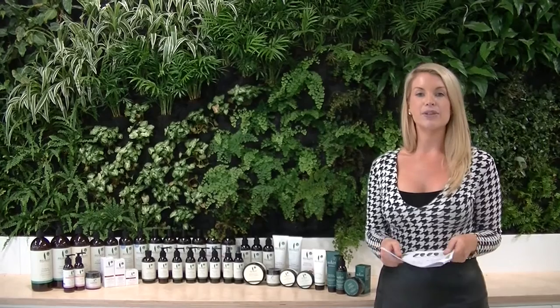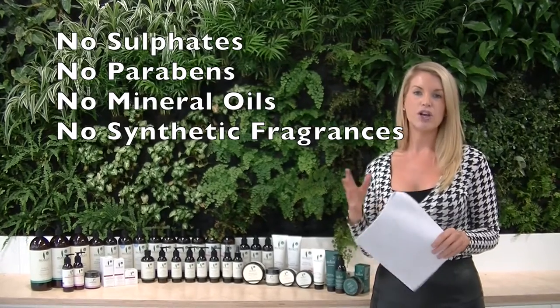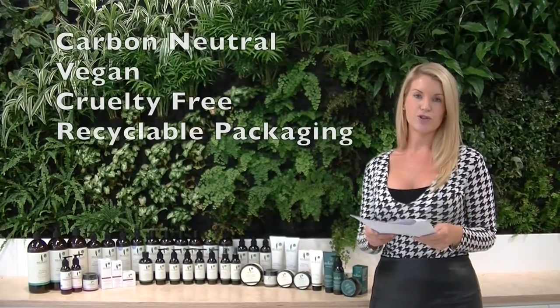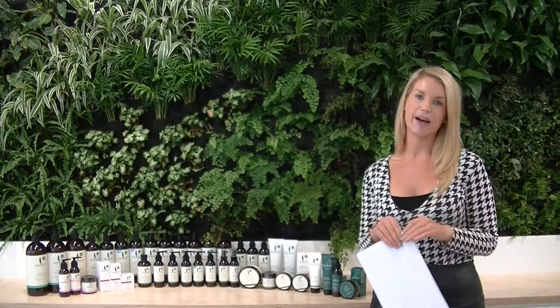A couple of things that make Sukin stand out: it's better for you and your family, with no sulfates, no parabens, no mineral oils, synthetic fragrances, or any nasties like that. They also do their bit for the environment — being carbon neutral, a vegan brand, cruelty free, and with all recyclable packaging.